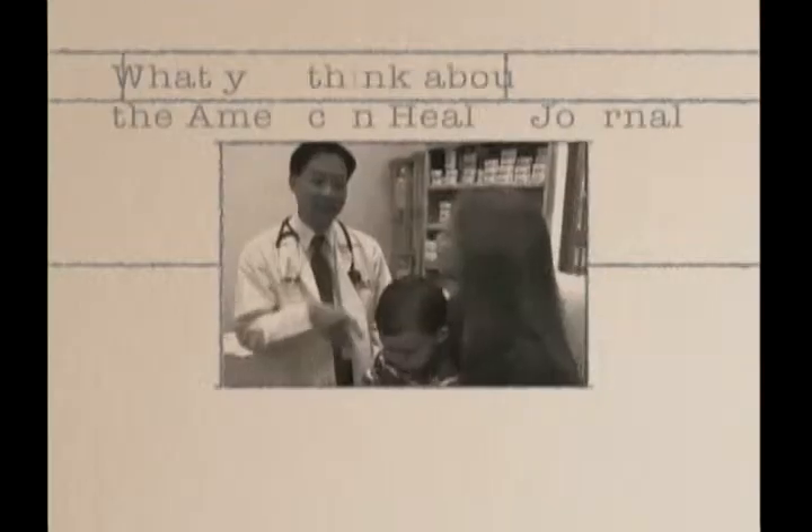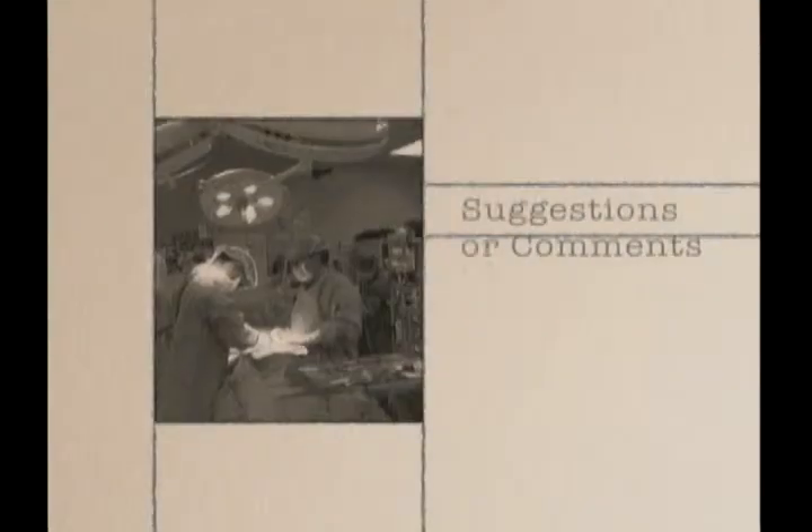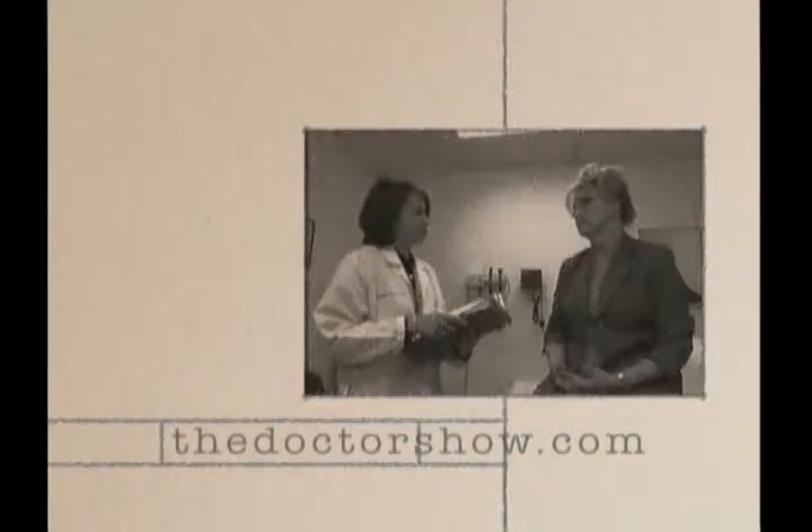If you wear contact lenses and experience dry eye, you won't want to miss our next segment. We'd like to hear from you about the American Health Journal. Any topic suggestions or comments — email us from our website, thedoctorshow.com, or call 1-800-303-3200.